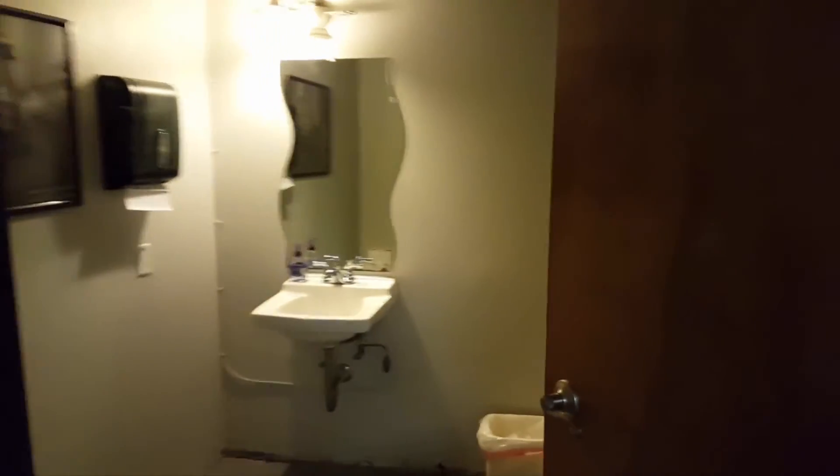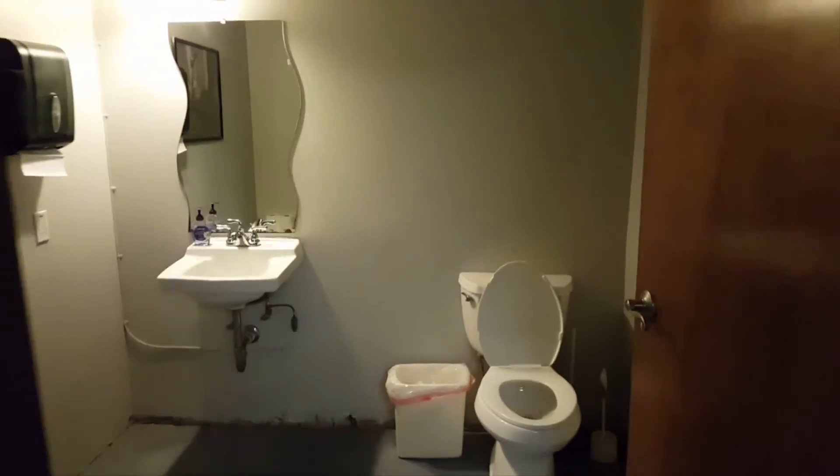And then our yoga station right there. The restroom — we don't have a changing room, but we have a bathroom, so you just come in here. Nice and clean.